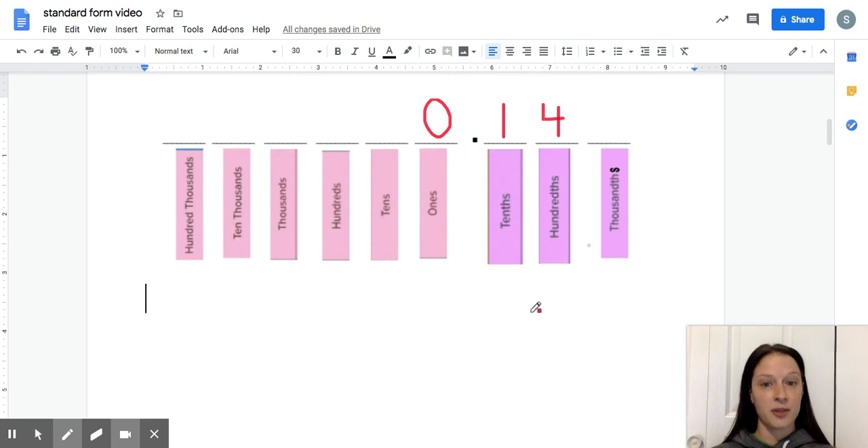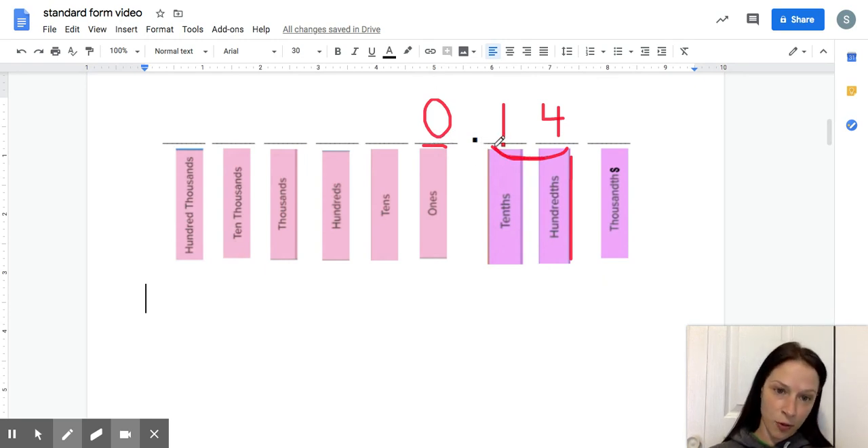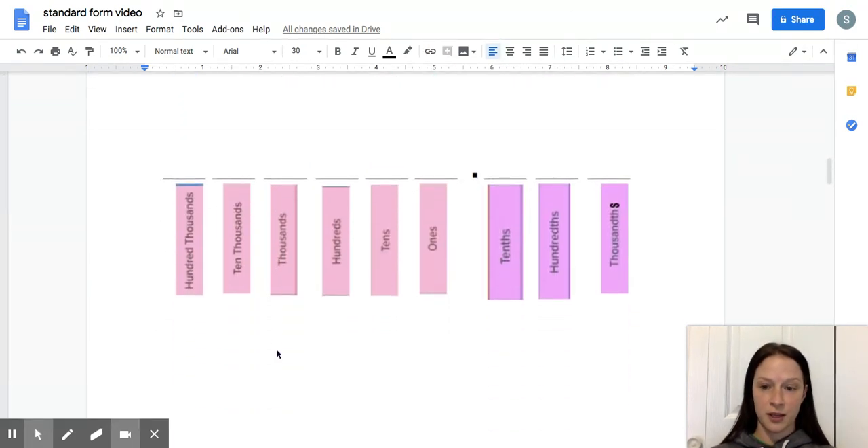We read the whole number first — clearly the whole number here is zero. Then we say 'and' for the decimal, because it means zero wholes and this many parts of a whole. Then we read the decimal portion as if it's a whole number: 14. Then we say the place value. So all together: zero and 14 hundredths. The whole number is zero, we read 14 as a whole number, then say hundredths because that's the place value it ends in.